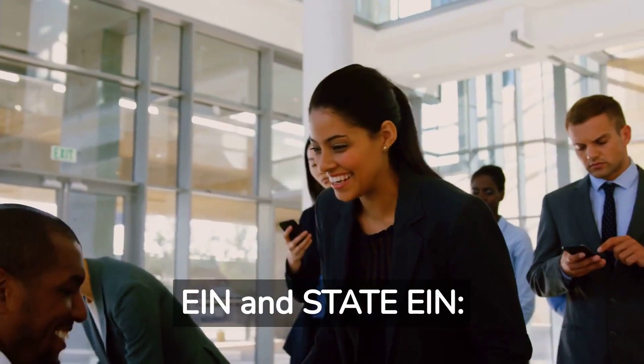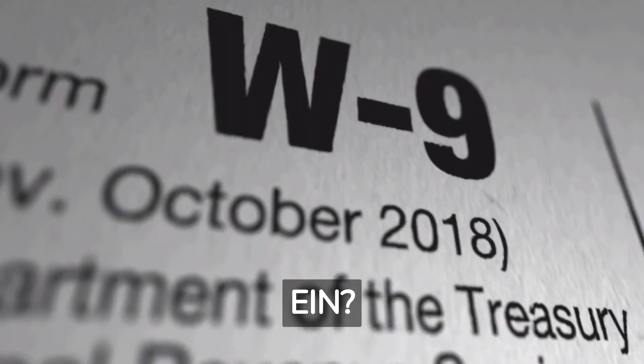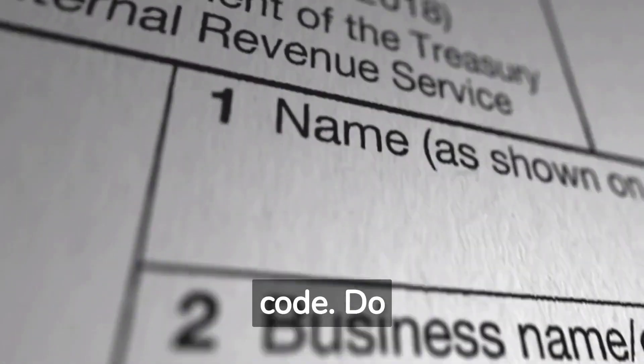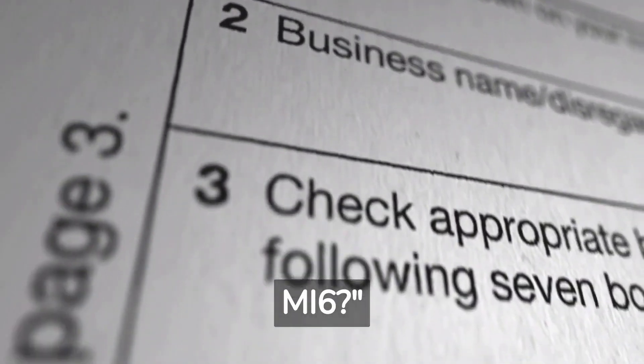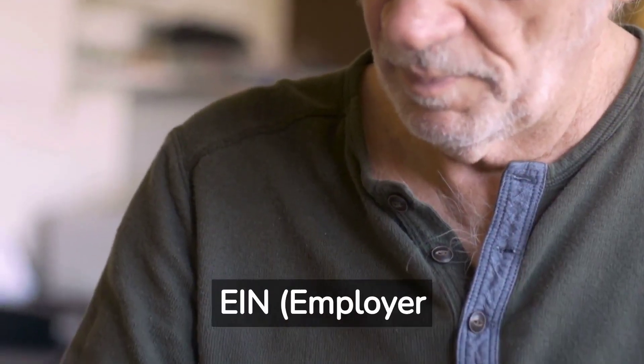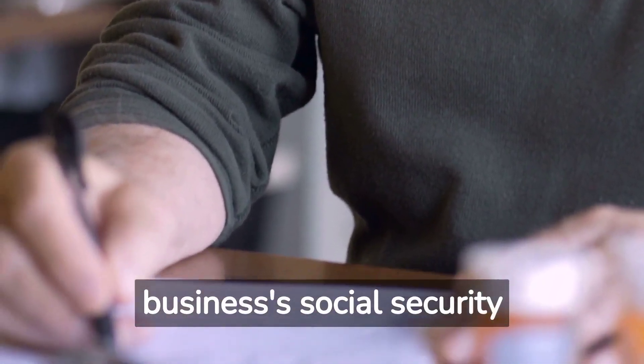Fed EIN and State EIN — unlocking the secret codes. Brad asks: EIN? Sounds like a secret agent code. Do I need to join MI6? Jack responds: Oh, Brad, you're a comedian in disguise. An EIN, employer identification number, is like your business's social security number.